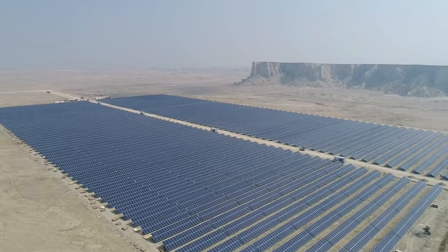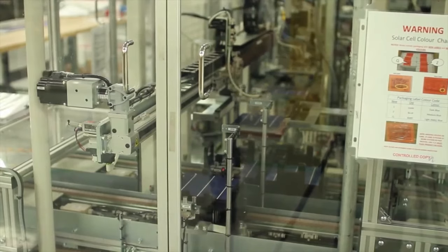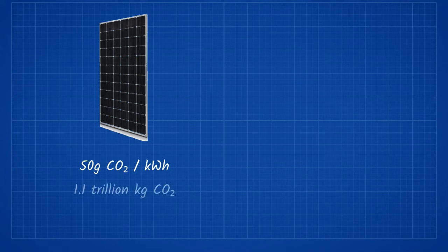The sheer volume of the resources is massive, bordering on impossible. The carbon output of creating 36 billion solar panels is also another consideration. The manufacturing of a solar panel produces about 50 grams of CO2 per kilowatt hour, meaning producing about 1.1 trillion kilograms of CO2.